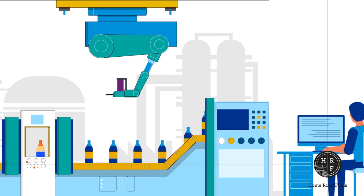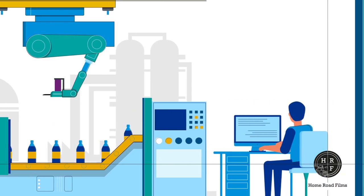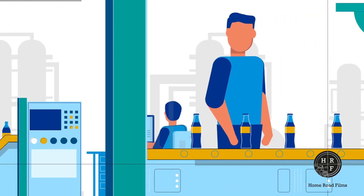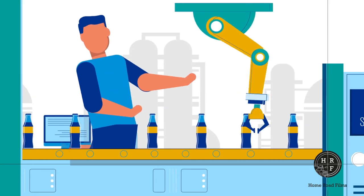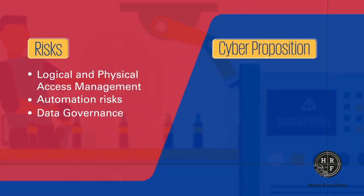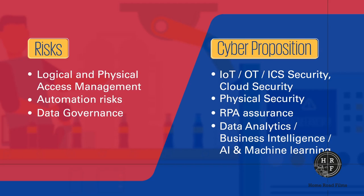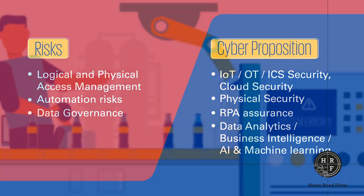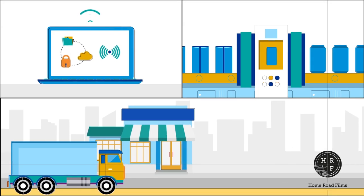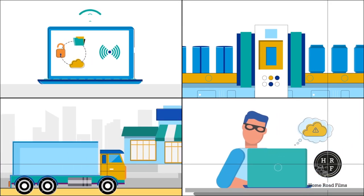These devices, by virtue of being interconnected, are susceptible to break-ins — physically and logically — causing malfunction in the production, which could have an impact on employee safety. IoT support systems behind manufacturing and supply chain could be vulnerable to ransomware attacks.